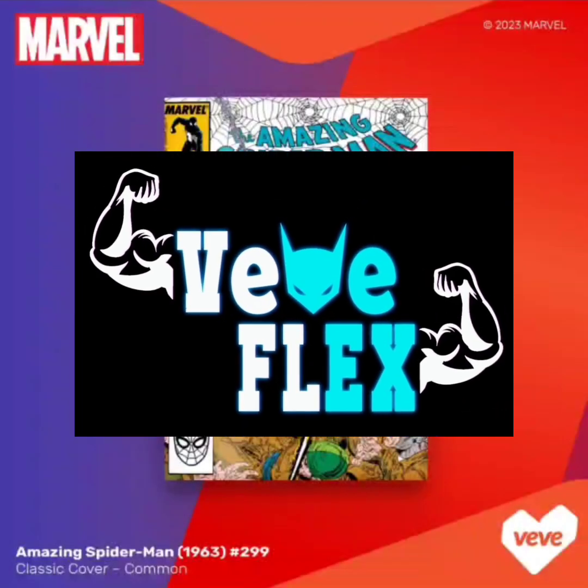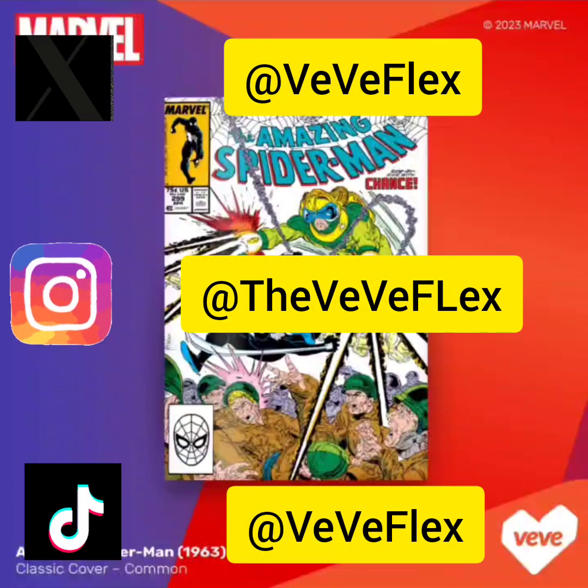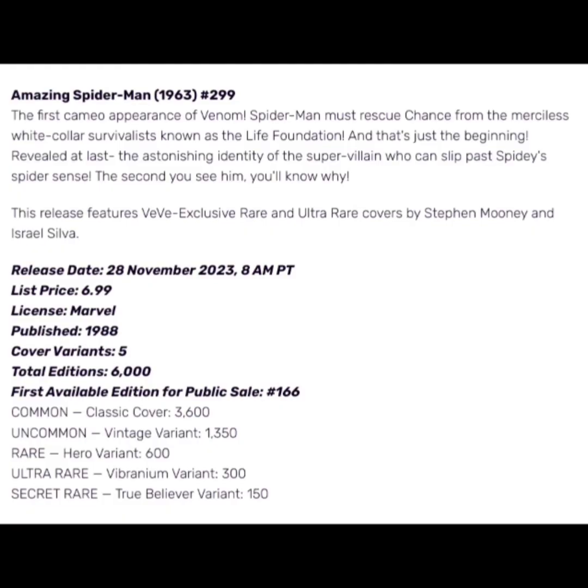Welcome back to VV Flex. Today I wanted to go over the drop that's happening tomorrow, November 28th. VV is dropping the Amazing Spider-Man issue 299.